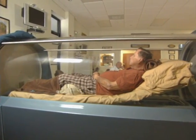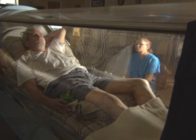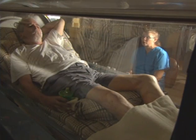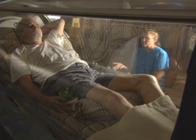Treatments range from 60 to 120 minutes. There are different pressure protocols set up for different types of treatments. Neurologic cases are treated for a shorter period of time and at a lower pressure — they don't need as deep a depth.